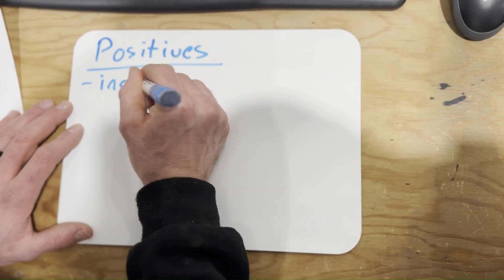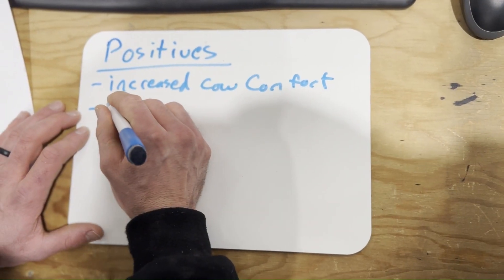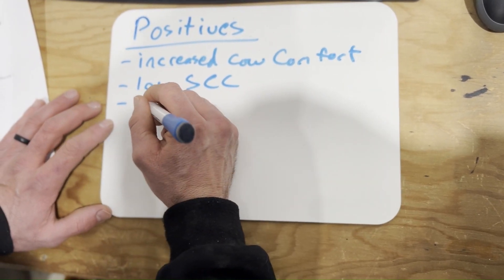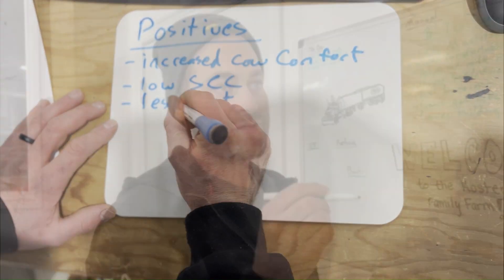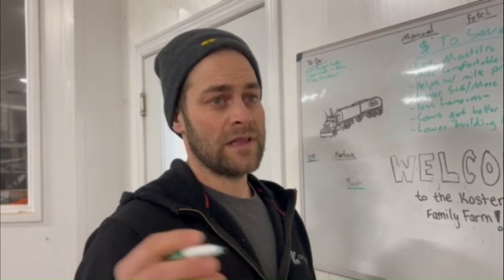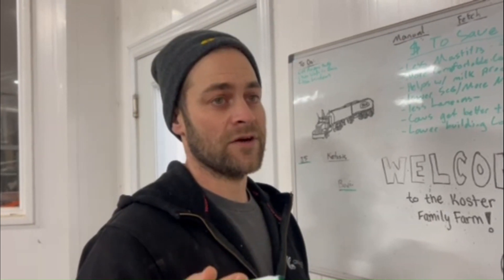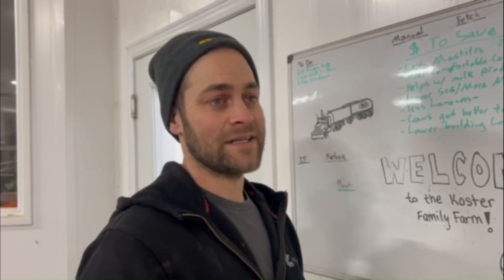Cows are big-bodied animals — 1,500 to 2,000 pounds — and that sand forms to every curve of their body. You find the sand is great for cow comfort. When you have better cow comfort, you can have happier, healthier cows, and milk production can be better with cows that are more comfortable. Lower SCC in your herd is a measure in the milk that processors check on every bulk tank, and the lower your SCC is, likely the higher your production will be. When cows lay on sand stalls that are managed well, the SCC tends to be lower in those herds.